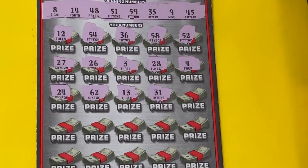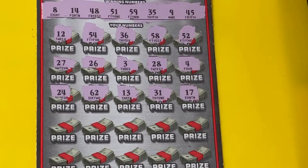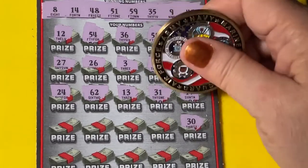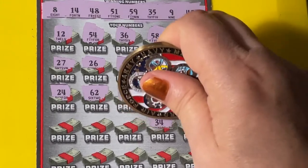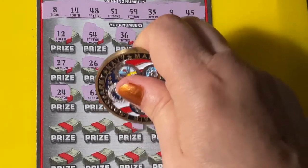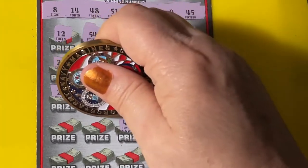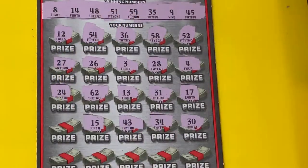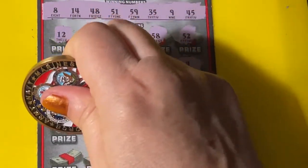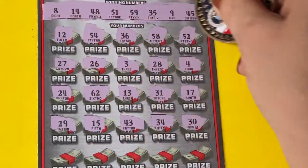31 — no, we need 35. 17 — no. So we're looking for a 30 or a 34 — we're one off on that 34. 43 — we need 45. 15 — we need 14. 29 — I don't see it.